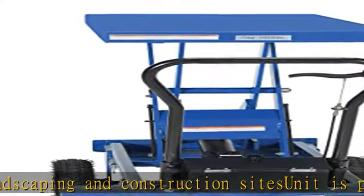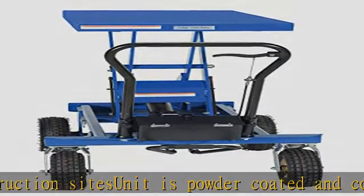The foot actuated pump can elevate or lower for maximum efficiency. Check the description to get this product today at the best price.